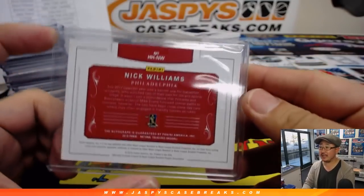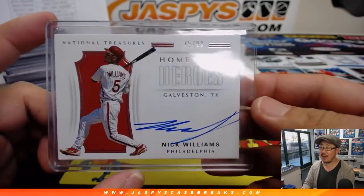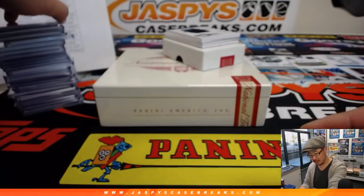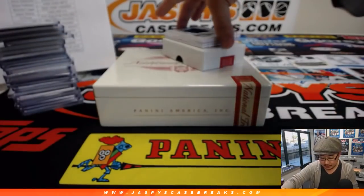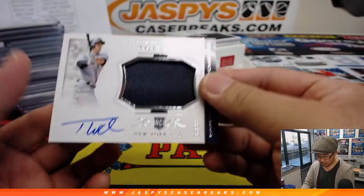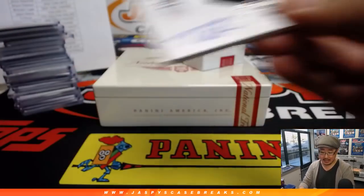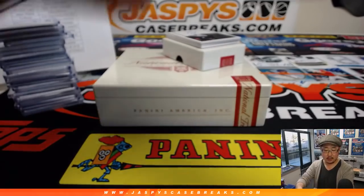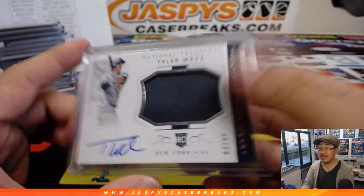TJ wants to get that mixer down to zero — I'm down, folks, I'm down. There's Tyler Wade jersey and autograph, 3 out of 99 — Tyler Wade going to Brandon and the Yankees.